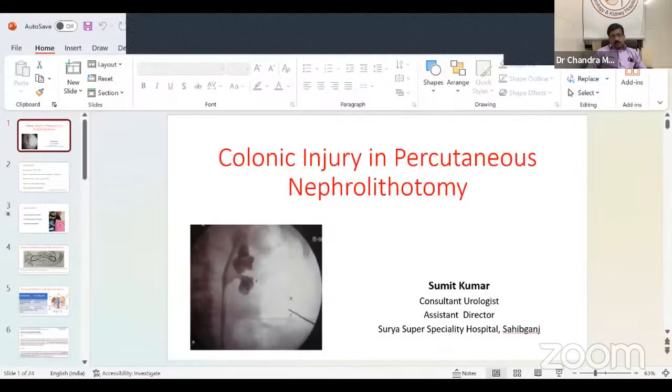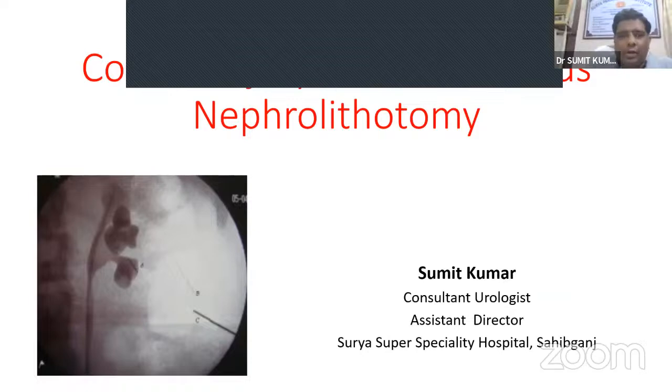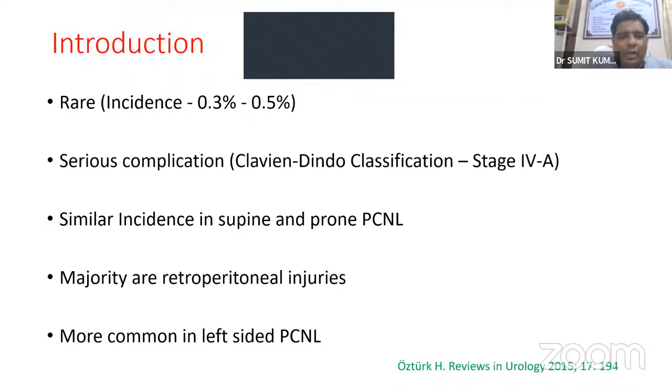Thank you, sir, for creating such a nice platform where we can learn from stalwarts of urology. My topic is colonic injury in PCNL. I do prone PCNL. The incidence of colonic injury is rare — 0.3 to 0.5 percent. It is considered a serious complication; based on Clavien-Dindo classification it is staged as Grade 4a.